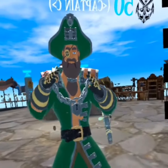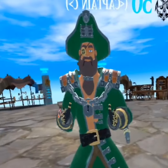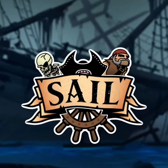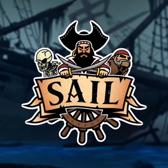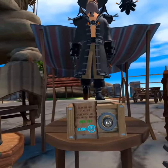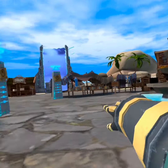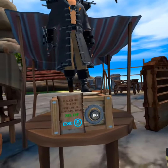Hello everybody, a new Sail update has just arrived and here's everything included. First of all, the Blackbeard set has been added to the shop and it's 20% off. So is the cannoneer bundle, so make sure to grab them while you can.